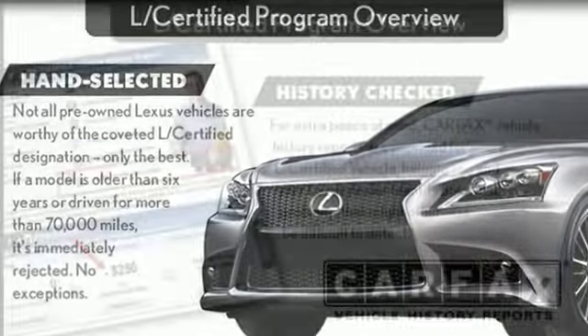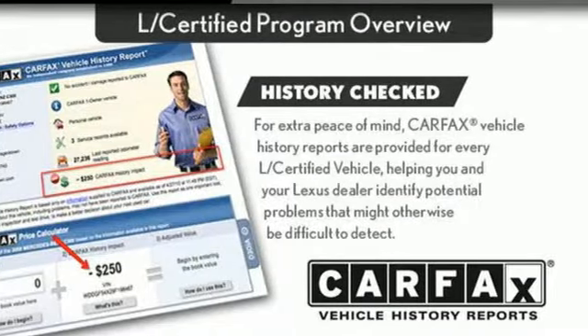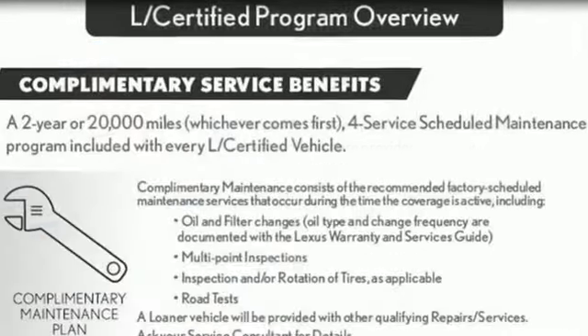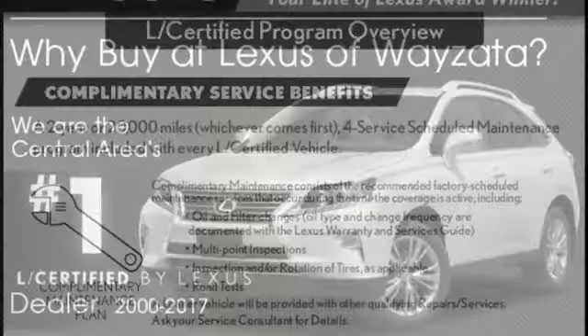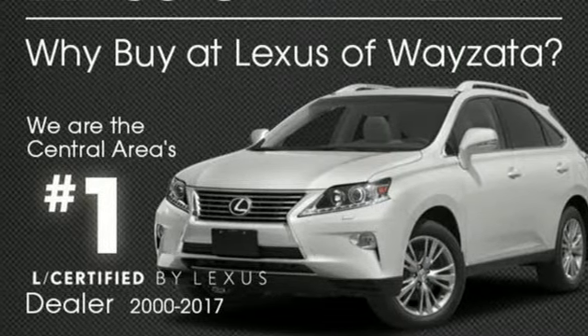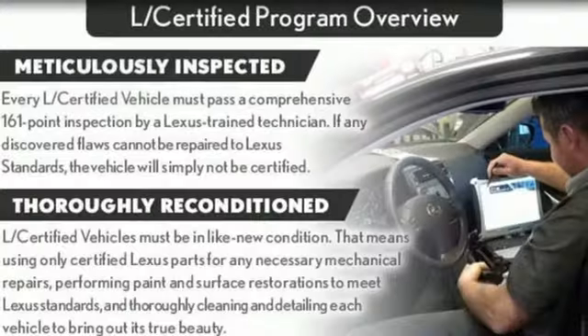Automobile raves: step into the GS350 and every surface you lay your hand on is made of a high quality or soft touch material. Inspired design, relentless innovation, incredible performance — that is the DNA of a Lexus.